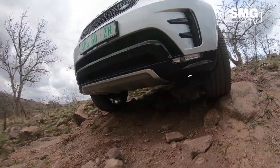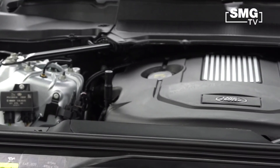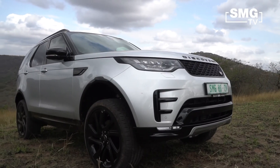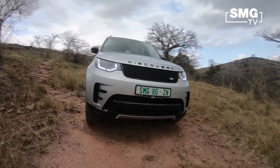Today we're showcasing the all-new Discovery — this is the three-litre TDV6 in HSE spec. Engine details: 190 kilowatts and 600 Newton metres of torque. Being a Discovery, it comes with full air suspension.